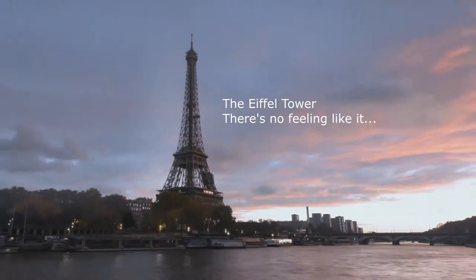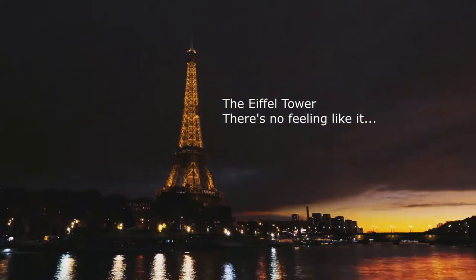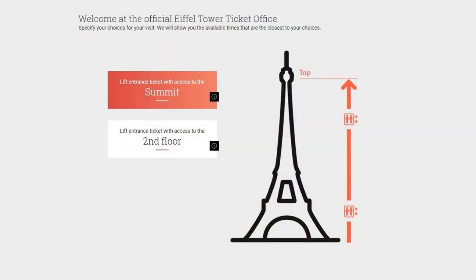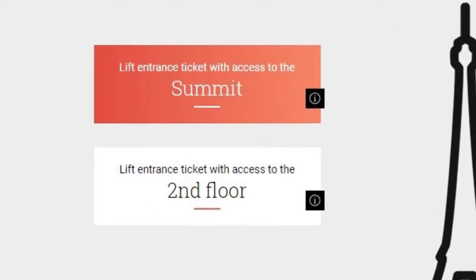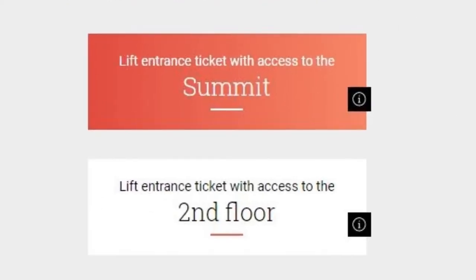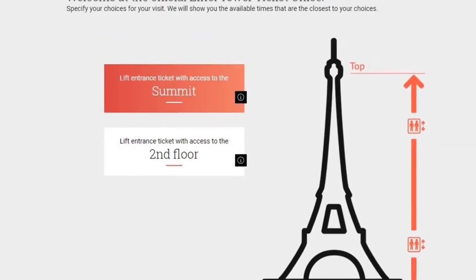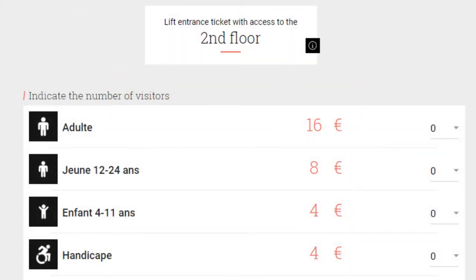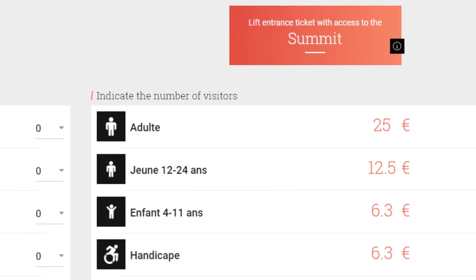As soon as you know you're going to Paris, the first thing you do is go on the Eiffel Tower website — we'll provide the link below — and book your ticket. You have a couple of options when visiting: you can go up to the second floor or all the way up to the third floor, which is at 900 feet. There is a price difference — the second floor is 16 euros and the third floor is 25 euros, and there's a price break if you have kids.